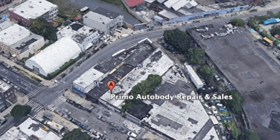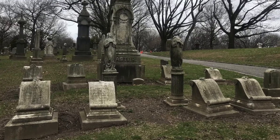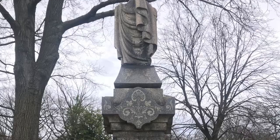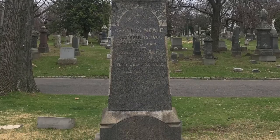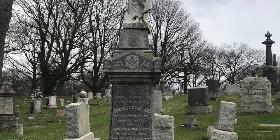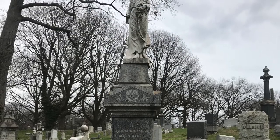But for the residents of the Evergreens, cancer is the least of their worries — because they are deceased. The history here is fascinating and I hope you think so too. Thanks!